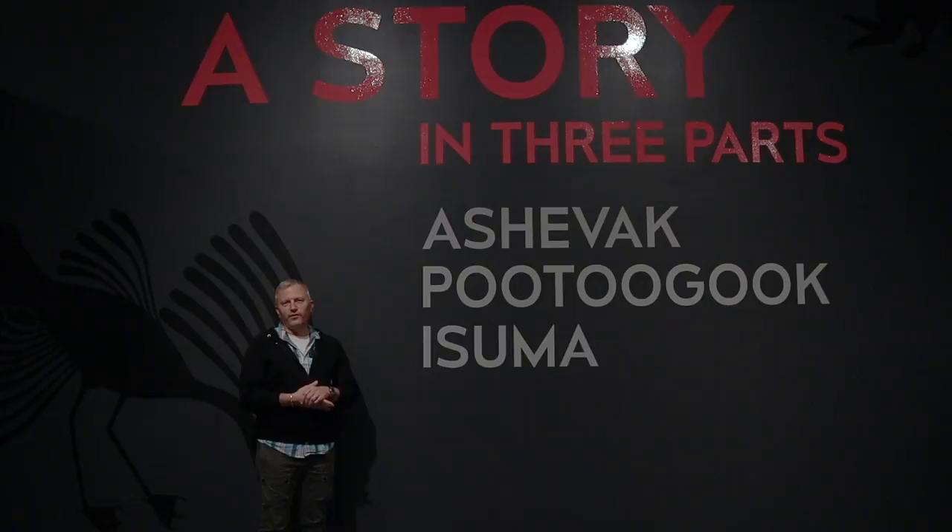Welcome to A Story in Three Parts here at the Kelowna Art Gallery. This exhibition features the work of three artists: Kanoyuak Ashavak, Sharni Pudegud, and Asuma Collective, represented by Carol Koenig. The exhibition presents three connected but distinct practices by Inuit artists, two of them from Kinnite, formerly Cape Dorset, and the other from Uglulik.